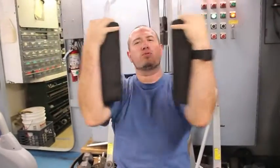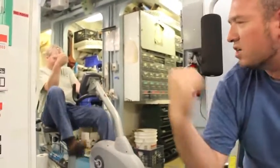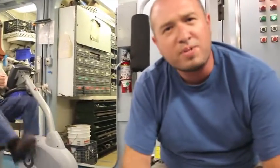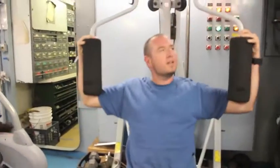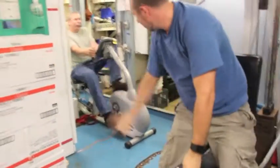Down here we're under the fantail, which is the work deck up on the boat. We like to come down here after a full day's work of science experiments and eating great food, just to burn off some calories and steam. I like to pump some iron and sometimes jump on the bike. My friend Joe's over there working out right now — I'm going to get a few more reps in. Five miles to go!